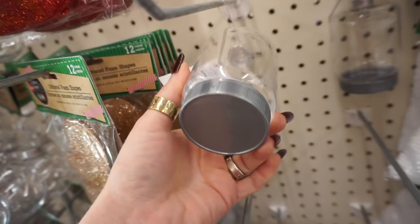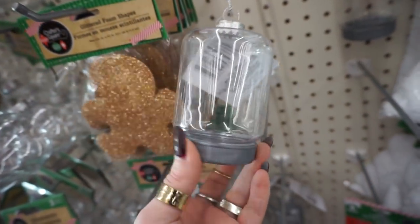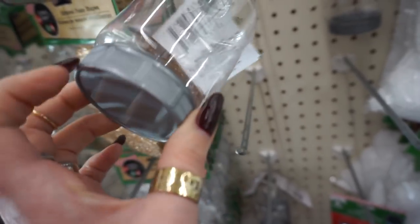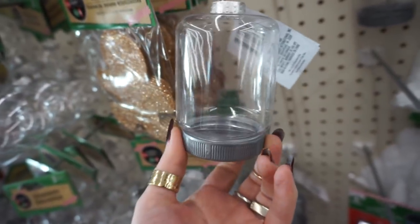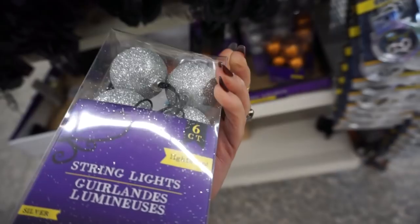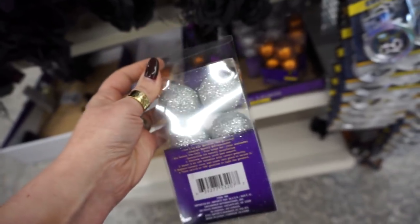Look at this monument decoration — I feel like that's neat. I don't like that lid but you could obviously spray-paint it. It's pretty cute. I'm gonna get one more of these even though I didn't even try the other one out yet, but I feel like I'm gonna need it.